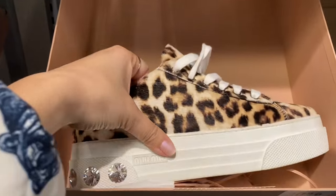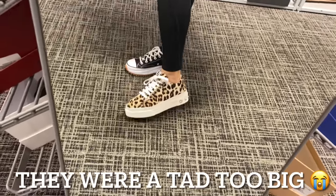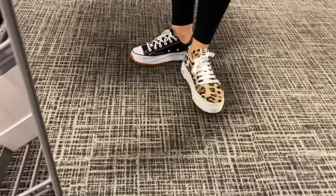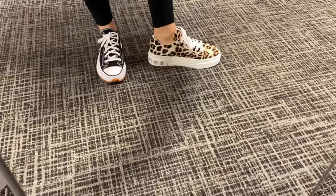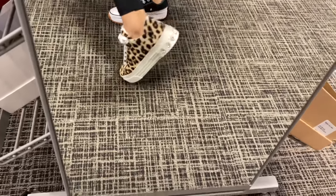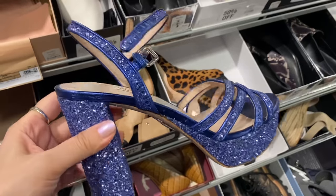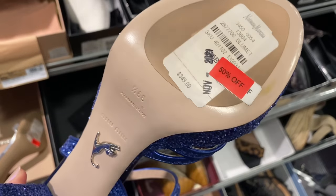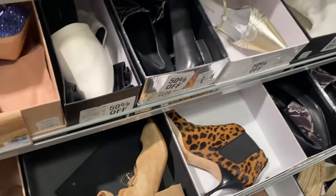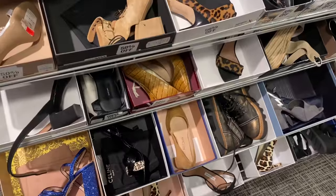I'm going to try these on just for fun. All right, so here are the Miu Miu boots. I think these are adorable — I think I like them on better than in the box. I didn't think I could really pull them off, but they're adorable. And those rhinestones back there? Heck yes. Love these. These Miu Mius are normally $349 and they're 50% off. Check that out. And like I said, there's so many — all these are 20 to 40% off.